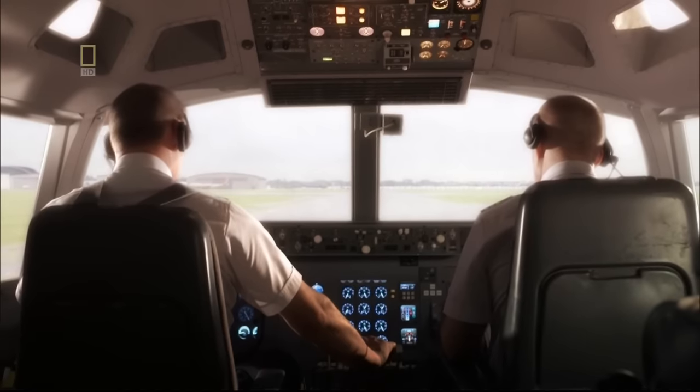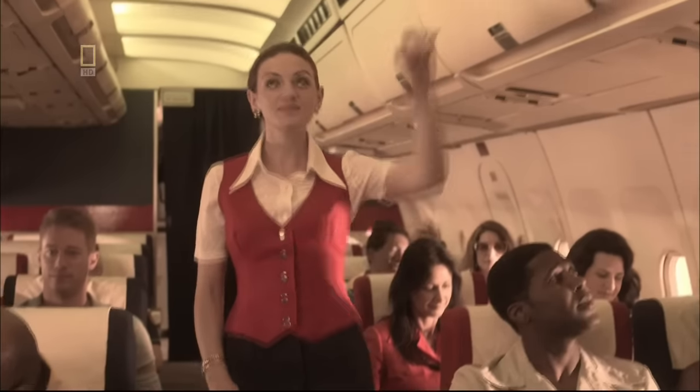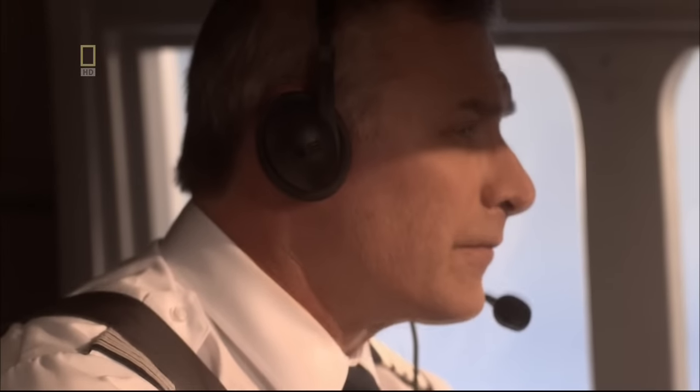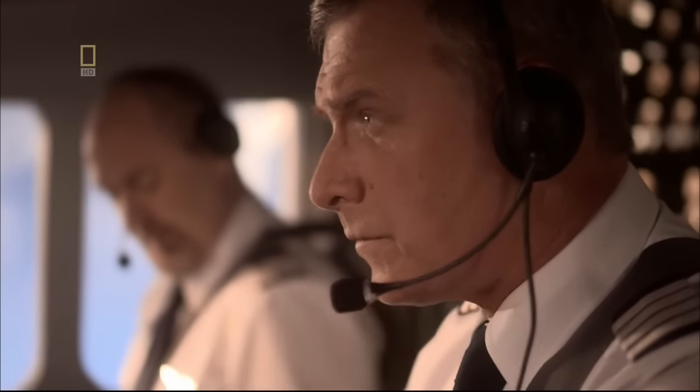On a Friday afternoon, the seasoned crew of American Airlines Flight 191 makes final preparations for takeoff from Chicago's O'Hare Airport. Captain Walter Lux was scheduled to have the weekend off but is covering for a friend. This crew was very experienced — the captain had approximately 22,000 hours of flying time, of which about 3,000 hours were in the DC-10, so he was a very experienced pilot in the aircraft.